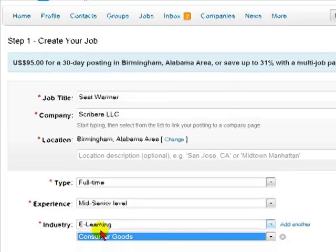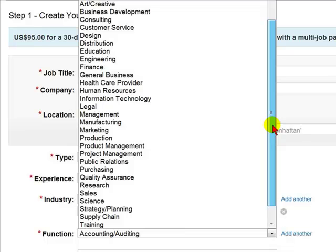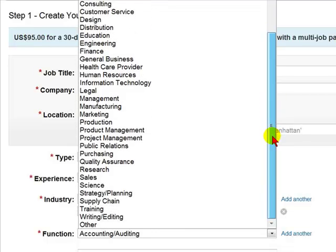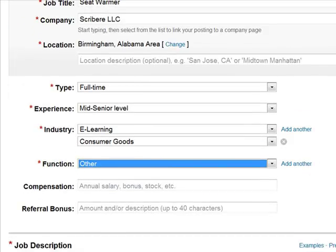Then you'd be asked for the function. You'll have a long list of possible functions. If you do not see the function, you'd simply select Other. If it has multiple functions, you can simply select Add Another.